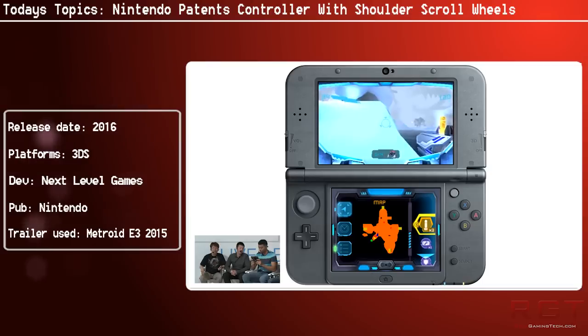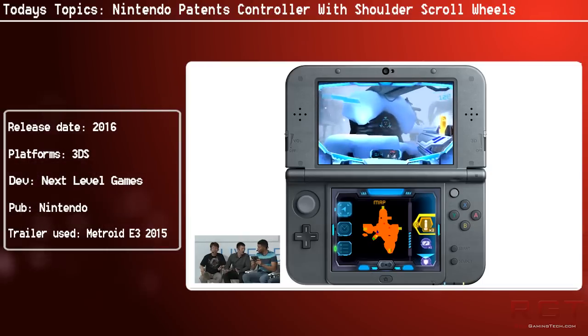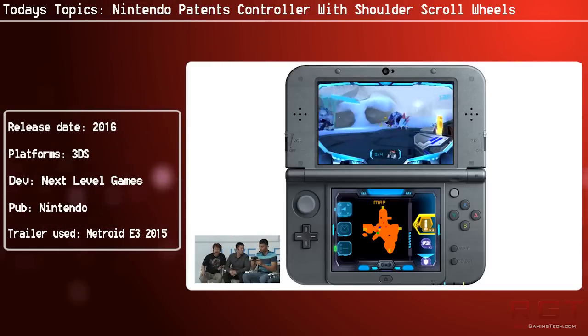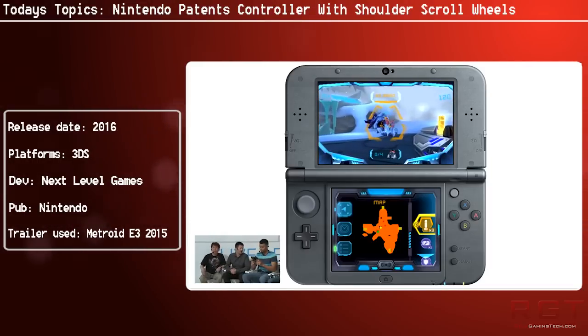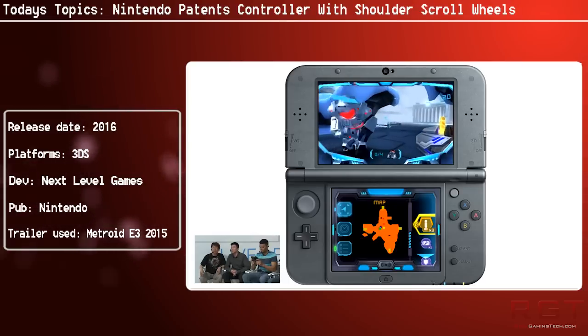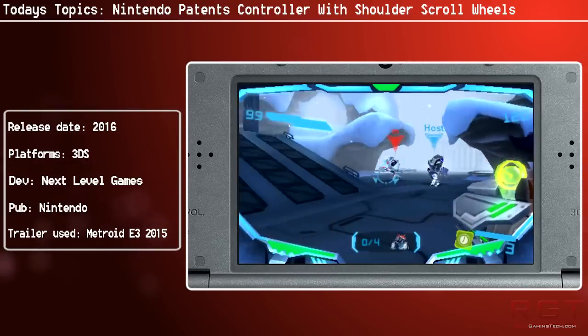Each shoulder has a scrollable button, to be used with the index finger of each hand, or the thumb of one hand if you're holding it like a book or a small Kindle. These could be used for a variety of things — for example, scrolling through the inventory or zooming in and out of environments.